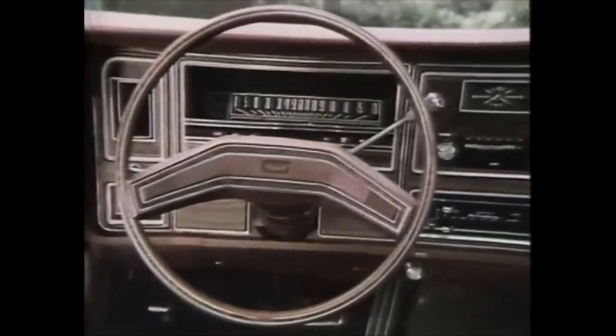Burled wood tone appliqué brings a touch of extra quality to the Marquis instrument panel, harmonizing with the new deluxe two-spoke steering wheel.